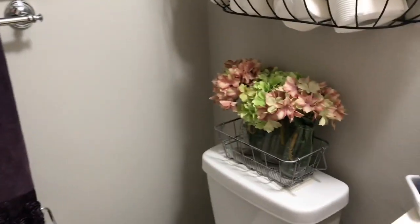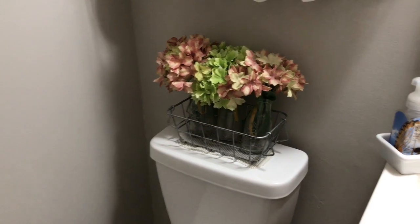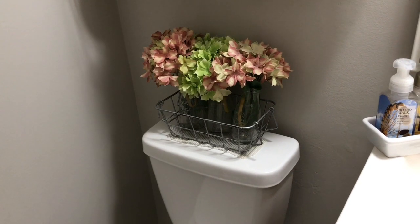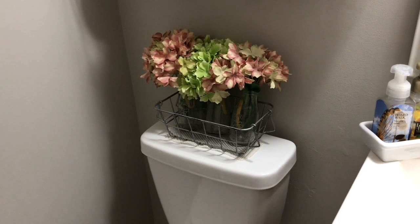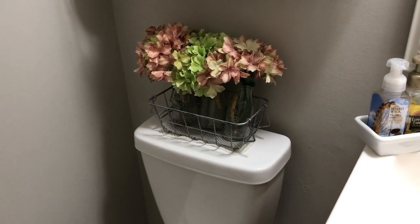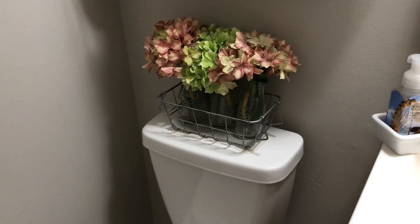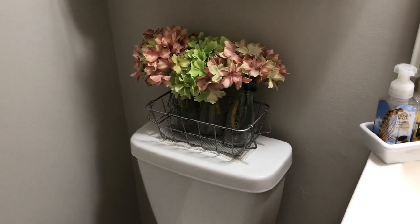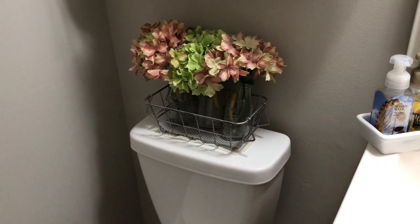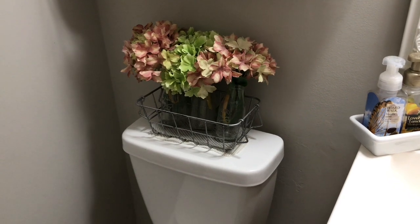My next little thing — I wanted to put something different on the back of the toilet. I was just tired of the same old same old. So I bought this little iron holder at Hobby Lobby, and then I put some old milk jars up and bought some fake hydrangeas, cut them with a wire cutter and put them in my bottles. And underneath I have a gripper so stuff doesn't go anywhere and it doesn't move at all.